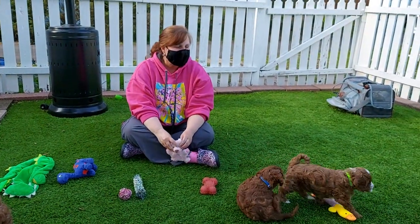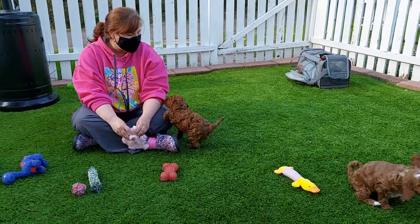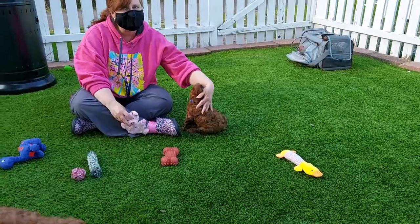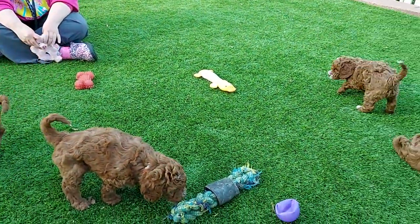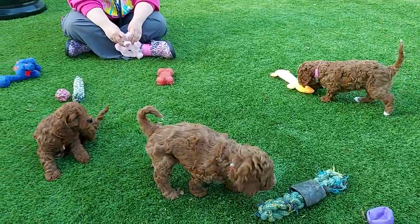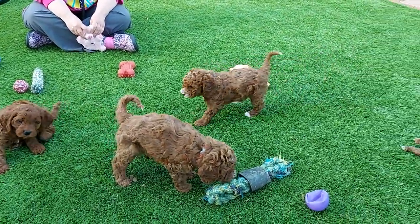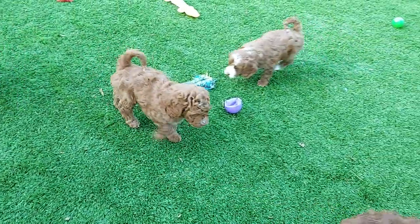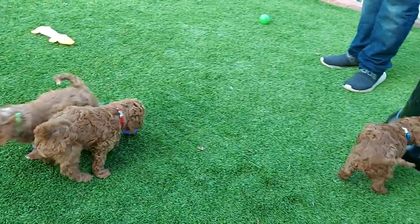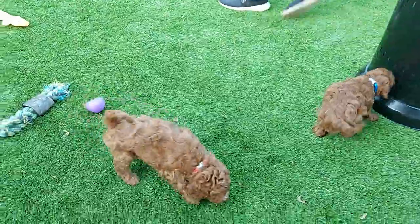Alright, so this is our Hannah Barbera litter, and mom's call name is Kira. We've got three boys and one girl. Our pink band is our little girl, and then we've got blue, green, and red as our boys.